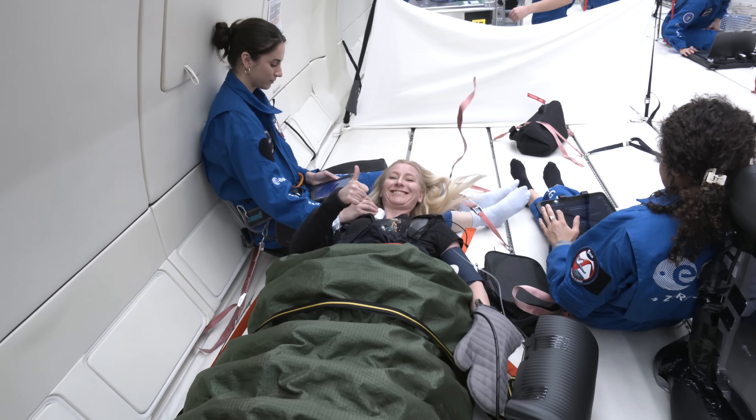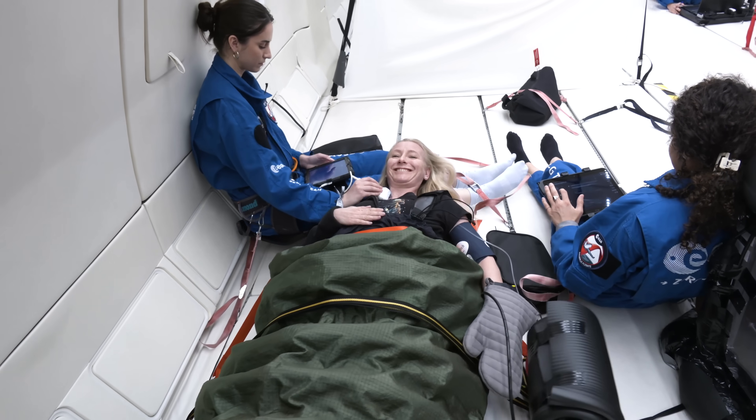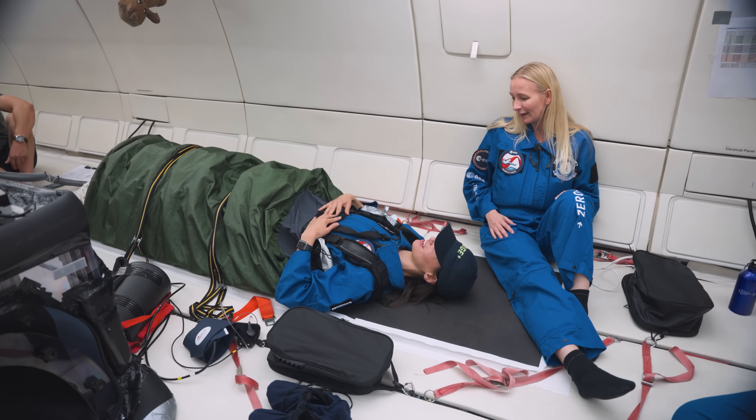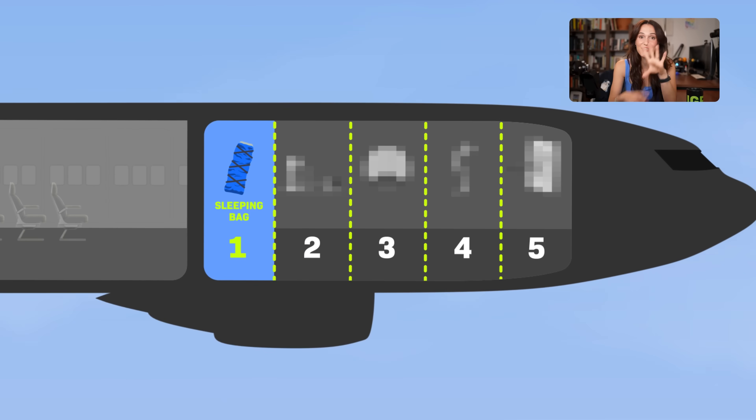You and I could end up wearing these even if we never go to space. On Earth, if you get a serious brain injury, your brain might start to swell up, and doctors might need to urgently reduce that pressure — sometimes by drilling a hole into your skull. This wouldn't replace that, but maybe it could help reduce the pressure earlier so some patients never make it to that critical point. It could be used in hospitals and help a lot of people right here on Earth.